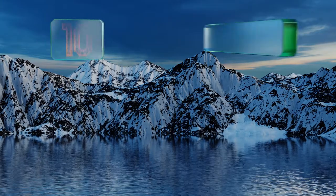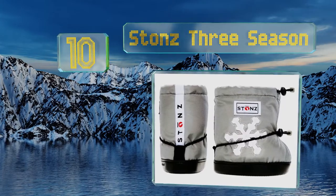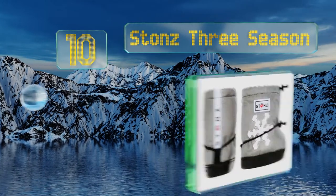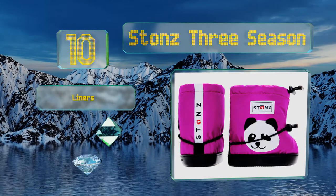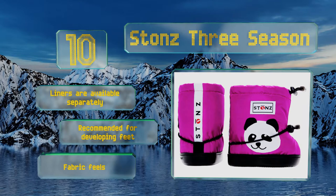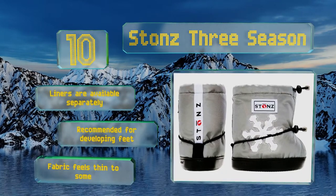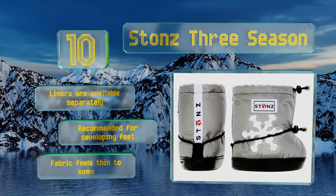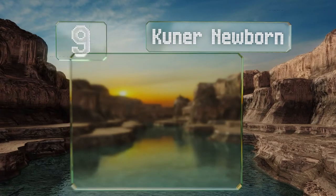Starting off our list at number 10, the Stonz Three Season are a popular choice among parents for their versatility, high quality construction, and adorable graphics. They'll slip over bare feet, socks, and the majority of shoes, and they make a great hand-me-down to a younger sibling. Liners are available separately and are recommended for developing feet, however the fabric feels thin to some.